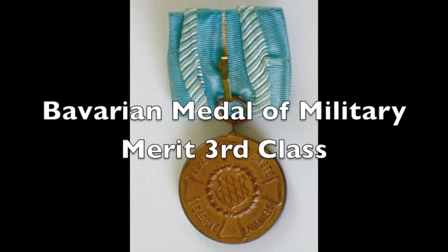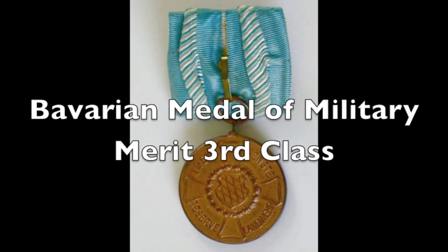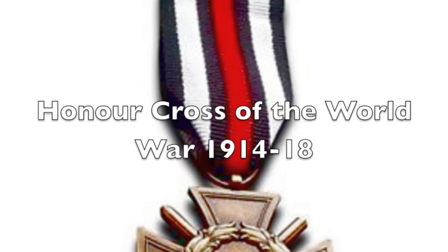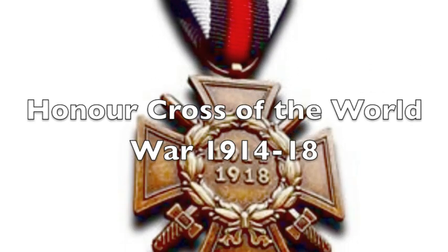Hitler chose not to wear a ribbon bar, as this would distract from his other major decorations and would also impinge on the whole idea of being the simple field commander tied to the German armed forces.